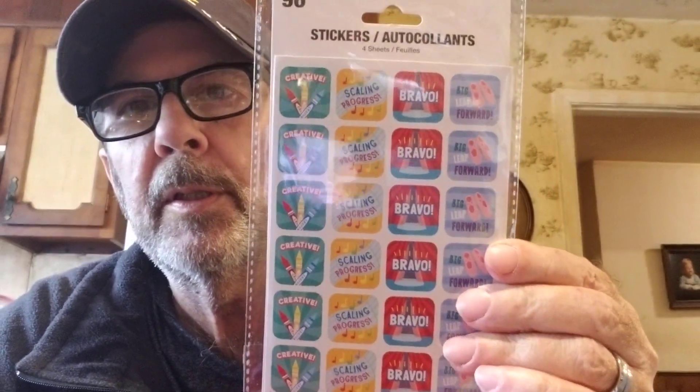I got three more packs. This one has 96 in it — the first says 'Creative' with crayons, the second says 'Scaling Progress,' the third is 'Bravo,' and the fourth is 'Big Leap Forward.' They're encouraging little stickers. This one is Mickey Mouse Clubhouse — Disney Jr — and it's got Mickey, Minnie, Daisy Duck, Pluto, Donald Duck, and Goofy. That one's got 96 in it too.